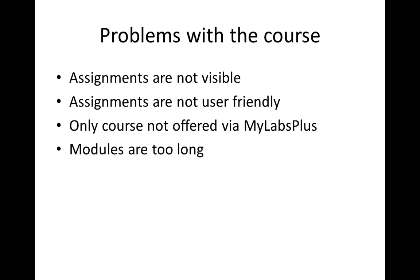The assignments are not visible. On some people's accounts the tests aren't showing up. The assignments are not user friendly — this is the only course that's not offered like the other math courses through MyLabs Plus. I've also received a complaint that the modules are just too long for the length of time remaining in the course.